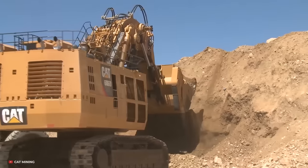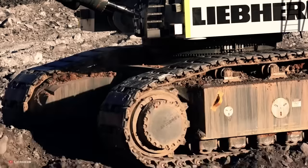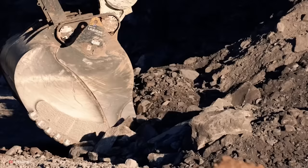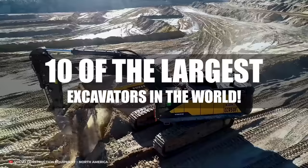From the unimaginable size of the 1.1 million pound Caterpillar 6060 to the Liebherr 9800, built for use in the world's largest mining operations and so much more. Here are 10 of the largest excavators in the world.